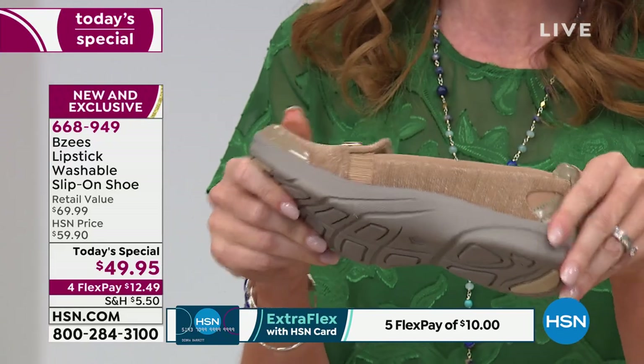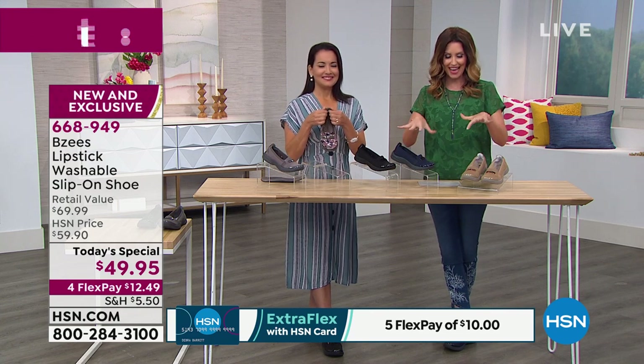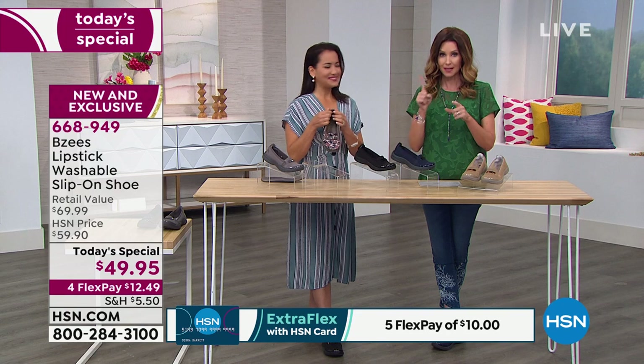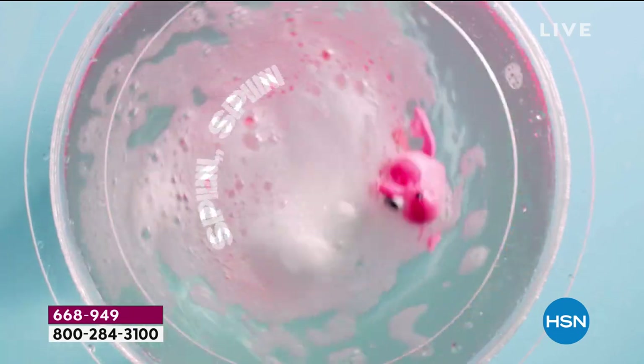BZs is incredibly popular not just here at HSN but as a nationally recognized brand. Only at HSN can you get this loafer — we call it the Lipstick washable slip-on shoe because it's machine washable, which is pretty incredible. None of your other loafers are that, for sure. You're going to get your perfect size here at HSN — sizes 6 through 11, half sizes up through 10, and then medium and wide width.